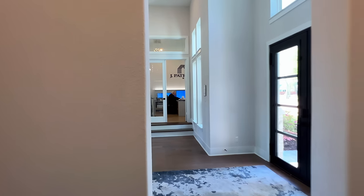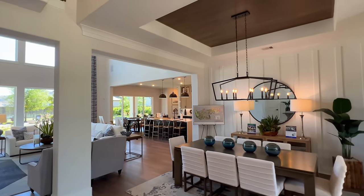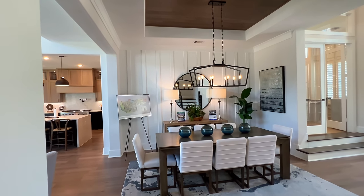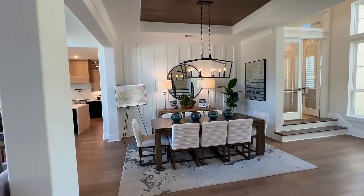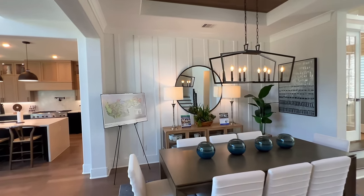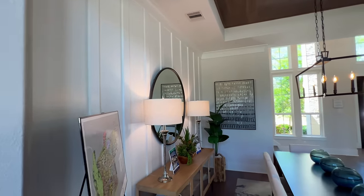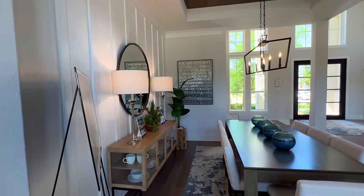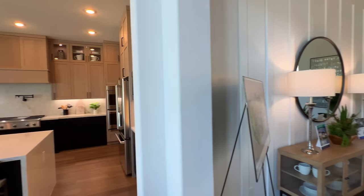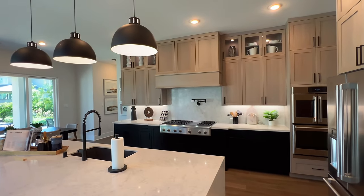Continuing along, to the right would be the study, but let's go ahead and go into the dining room. Inside here you're going to have the tray ceilings with the accent wall, and of course you have the support beams right here. I get a lot of requests about removing the support beams, but that's a structural deal — at the end of the day you want to make sure the house doesn't fall apart, especially if you have kids upstairs. So the support beam is definitely necessary.